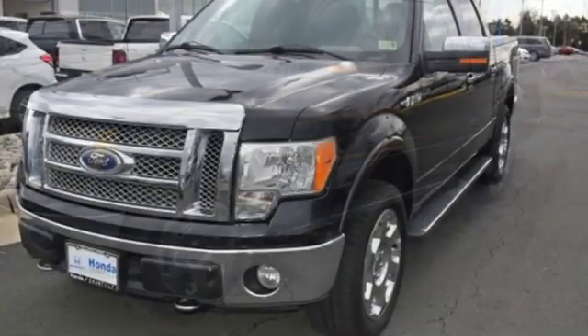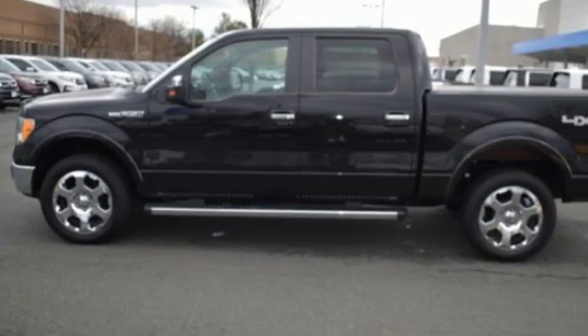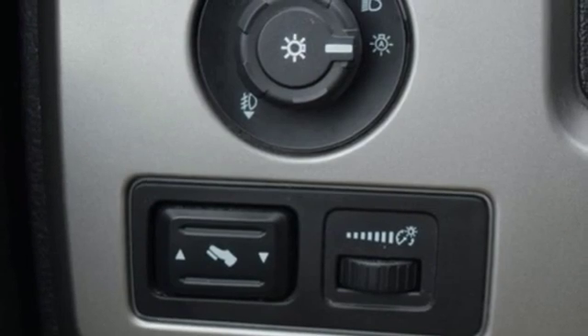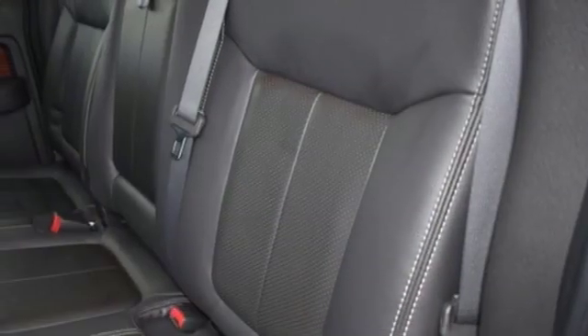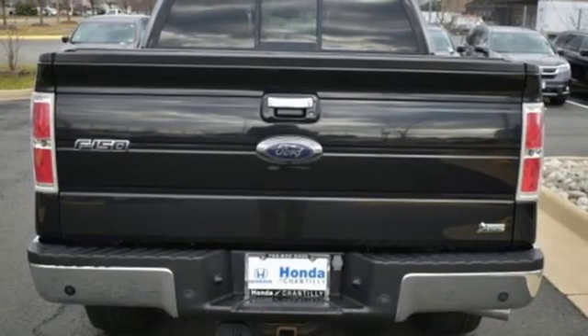AM-FM satellite radio, power heated mirrors, dual zone climate control, auto dimming rear view mirror, front heated leather seats, automatic transmission, aluminum wheels, electronic shift on the fly, and V8 engine.